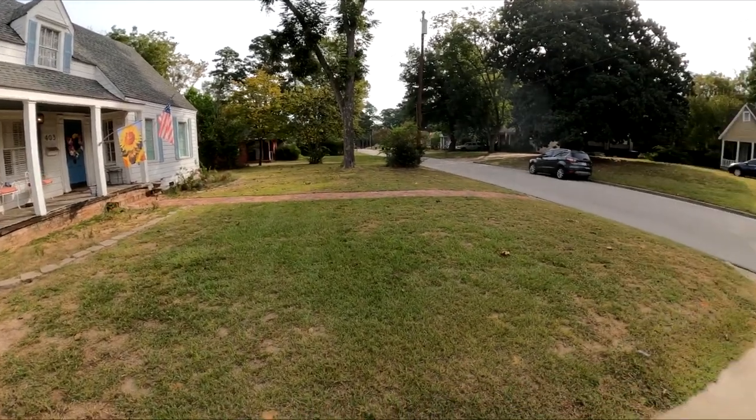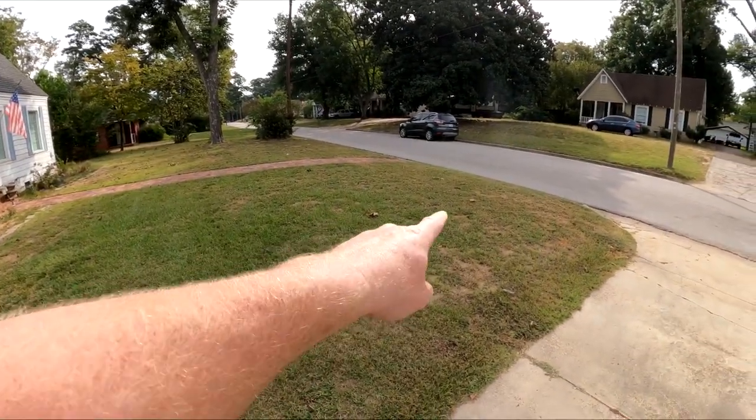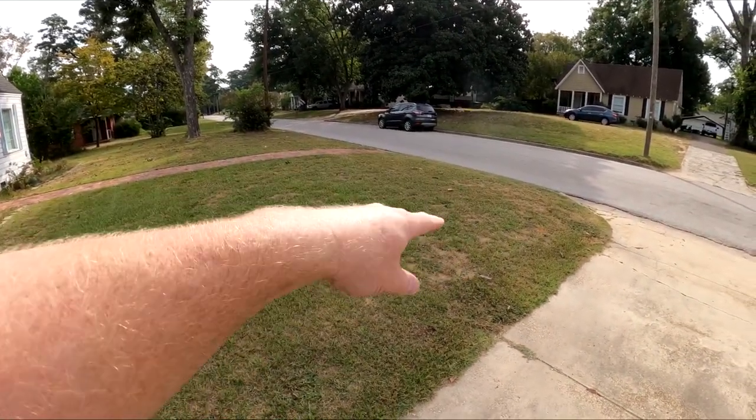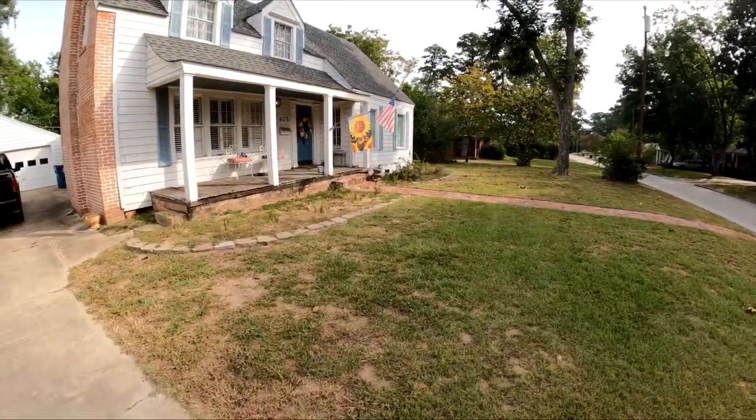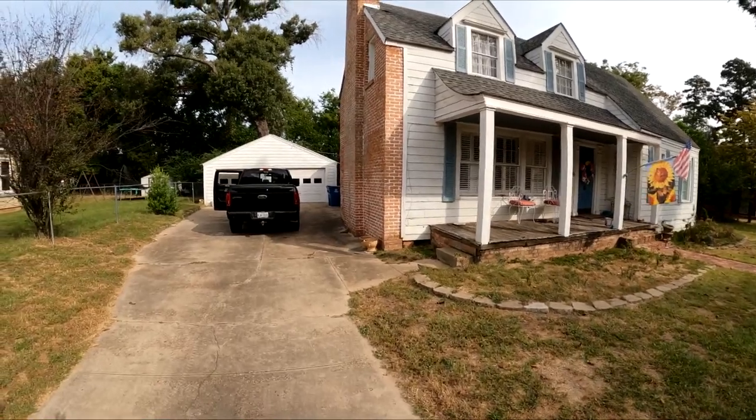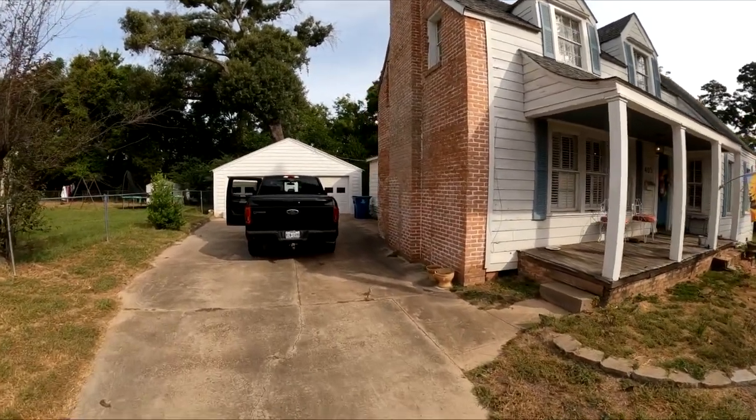Alright, down here at my first location — you can see that's the house behind me. There used to be a big tree right here, so I'm definitely going to detect around this area. Big old huge tree, and then we have a backyard we can get into as well. Let's get suited up and see what we can find.